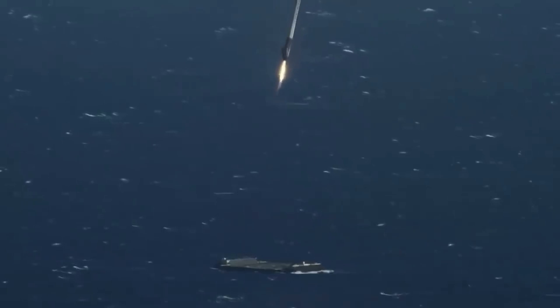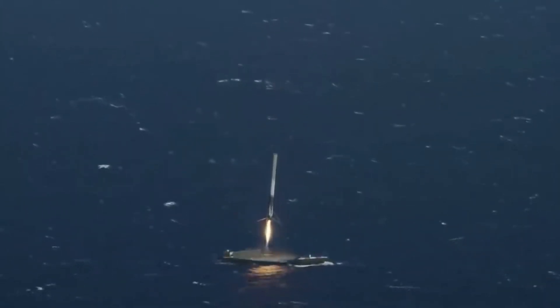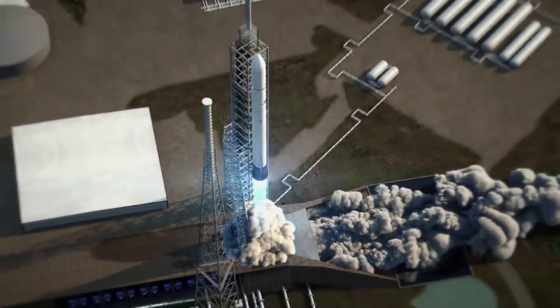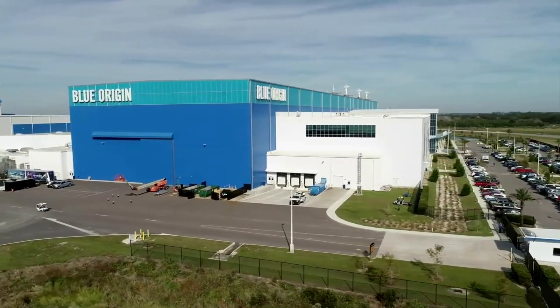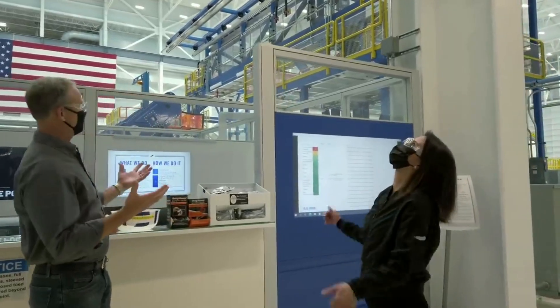We've seen SpaceX land Falcon 9's booster many times on drone ships at sea, but this is by no means an easy process — not to mention the significant size difference between a Falcon 9 booster and New Glenn's booster. Here I will go more in depth into the ship being scrapped, possible plans going forward, how the booster is expected to land, and more.